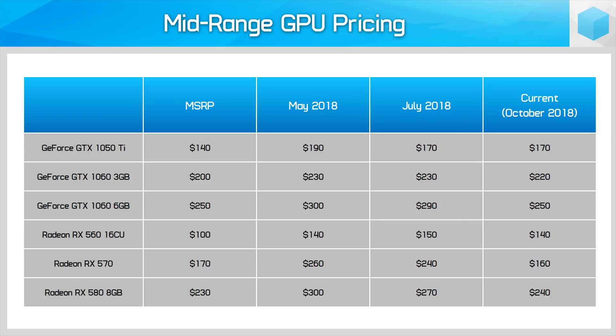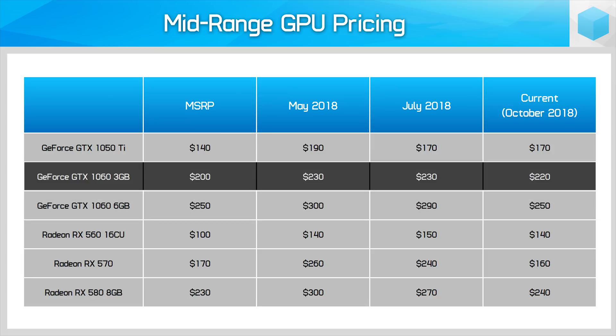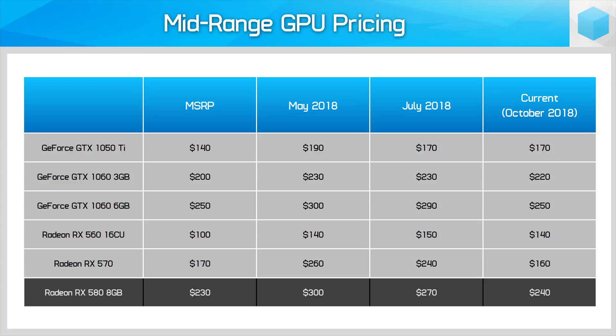As for AMD and Nvidia's most popular GPUs, the GTX 1060 6GB is finally back down to MSRP, having dropped 14% compared to July, while the 1060 3GB is still a bit inflated. In July we recommended the 1060 3GB as the best value mid-range card, so perhaps consumers noticed and kept buying it. On the AMD front, the RX 570 is an absolute steal at just $160 — lower than its launch price — having dropped 33% since July.